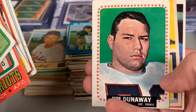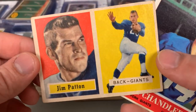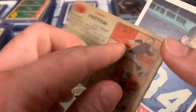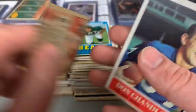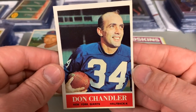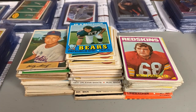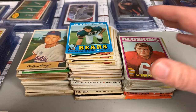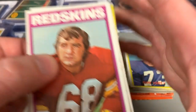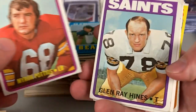I just think they're pretty cool overall, acquired at a pretty good price. Look at this guy — Don Chandler — definitely doesn't look like your typical guy that would be playing in the NFL here in 2020. So a few cards from the '50s, definitely a lot of '60s and '70s as well.